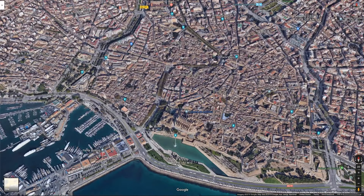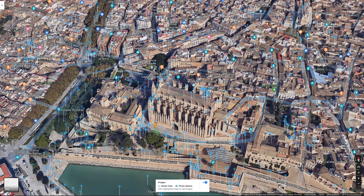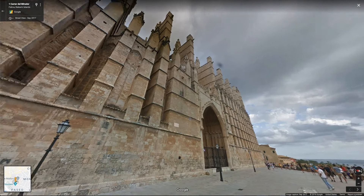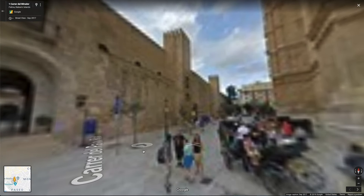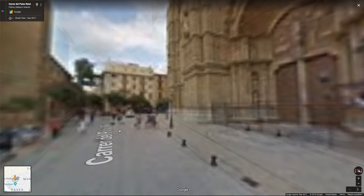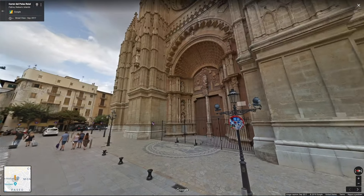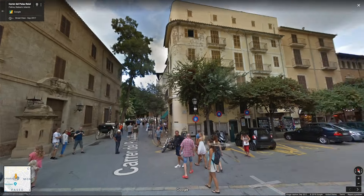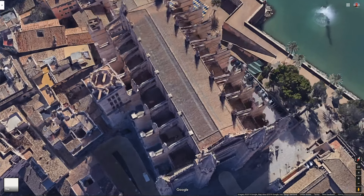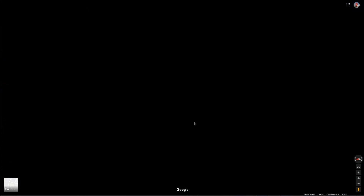Now here's the Cathedral de Mallorca. I think this is the one I've read that they started building in the 13th century, which is just insane, and it's still here. Look at this place. I'm pretty sure it dates to somewhere around 1250. It took over a hundred years to build something like that. Can you imagine that they were able to do this back then? That's just remarkable — I can't imagine that using the tools they had. Let's go inside.